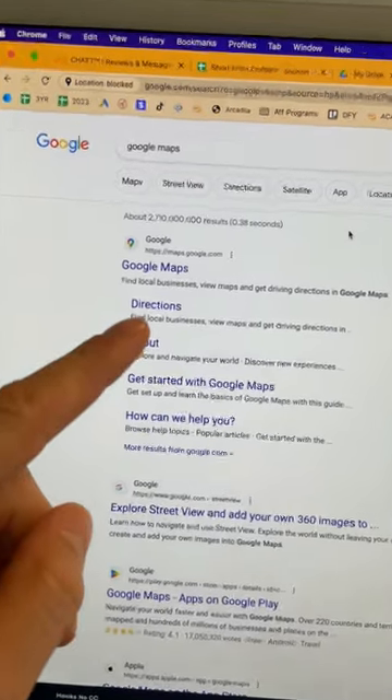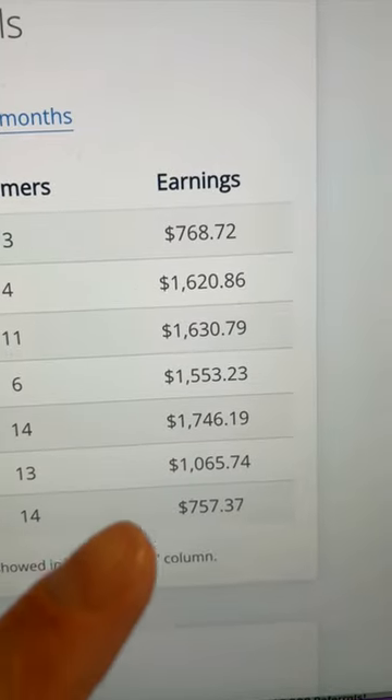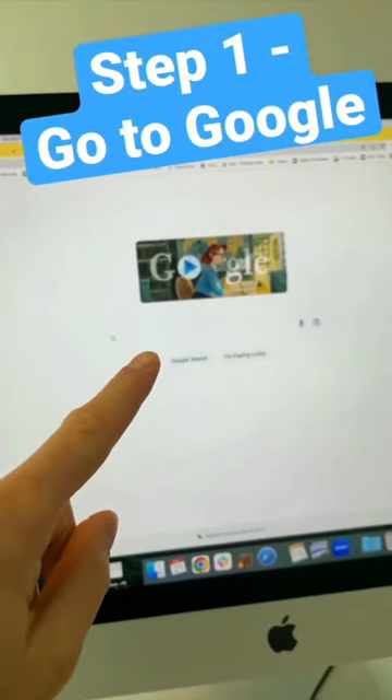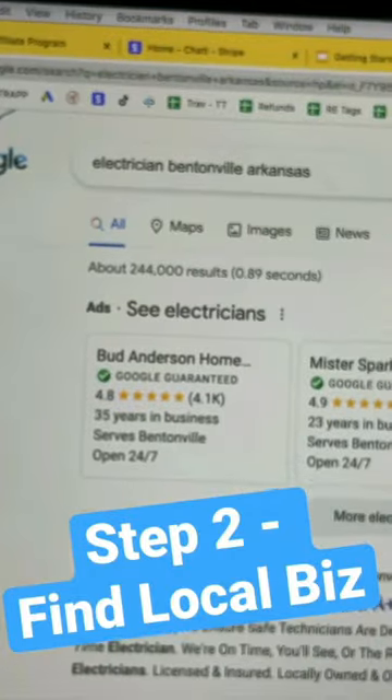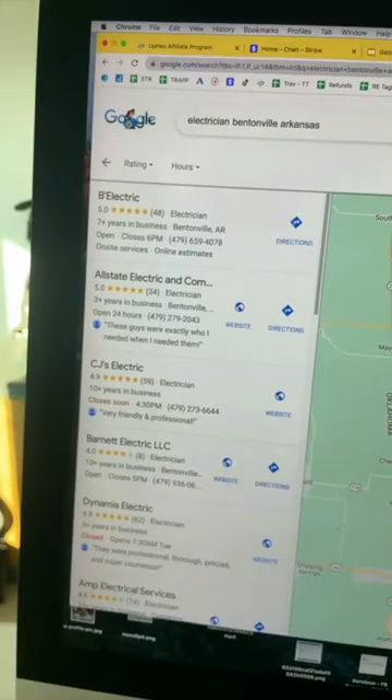One of the easiest side hustles to start right now is by using Google Maps. Using this strategy you can easily make over $300 to $500 per day. Step one, head over to Google. Step two, type in any type of small business owner in your local area. Then scroll down to where it lists the businesses and click on 'More Businesses.'